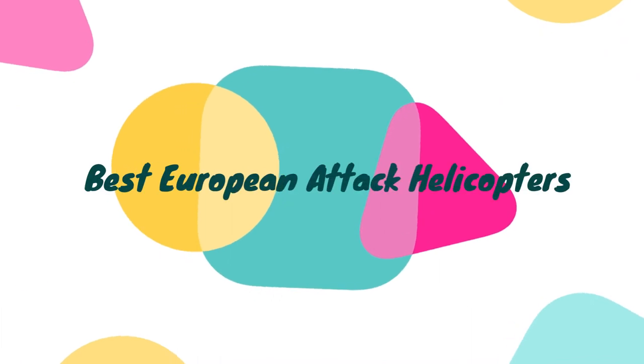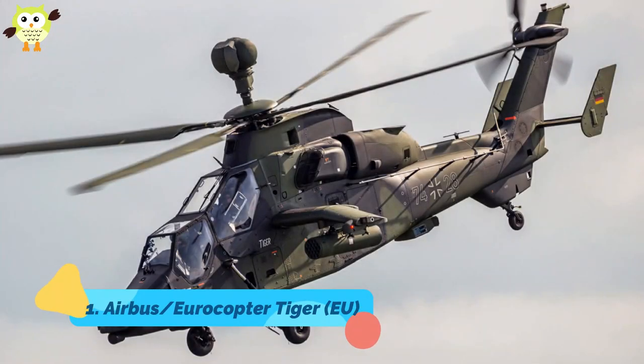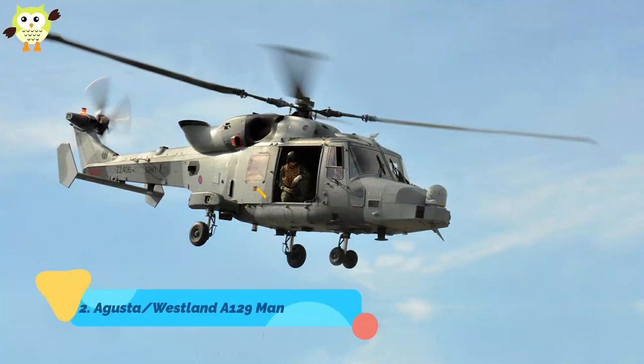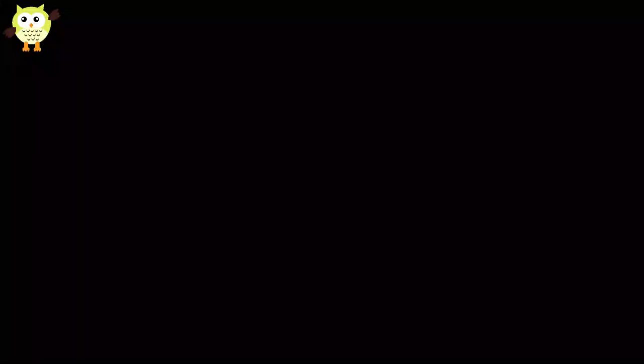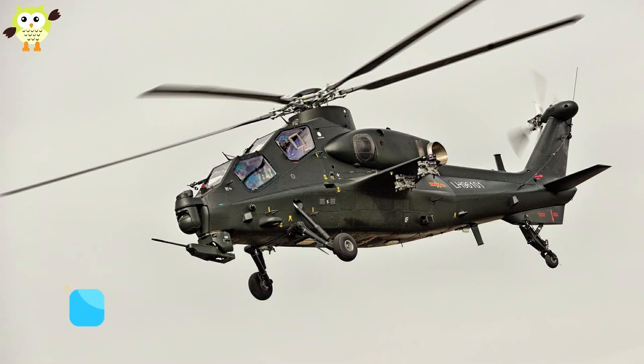Best European Attack Helicopters. 1. Airbus/Eurocopter Tiger, EU. 2. AgustaWestland A129 Mangusta, Italy. Best Chinese Attack Helicopter. 1. CAIC WZ-10 Fierce Thunderbolt.